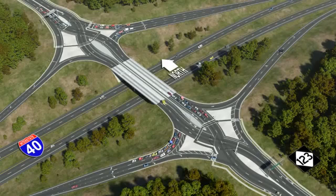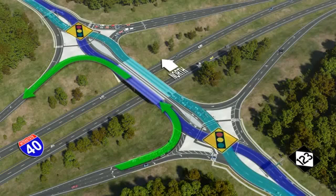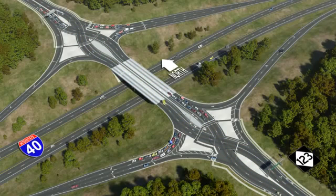When driving a DDI, motorists proceed through a traffic signal at the entrance to the interchange and simply follow their lane to the opposite side of the roadway. Both directions of traffic drive on the opposite side of the road before crossing back and resuming their original pattern. DDIs allow free-flowing turns when entering and exiting an interstate, eliminating the left turn against oncoming traffic and limiting the number of traffic signal phases. Traffic signals, signs, pavement markings, and a raised concrete island where lanes crisscross will guide you and keep you from turning into a wrong lane.